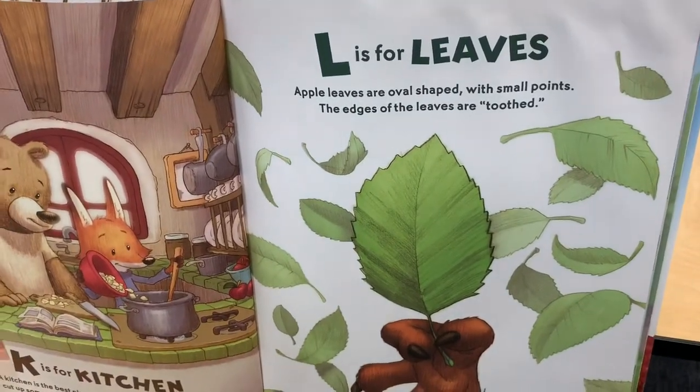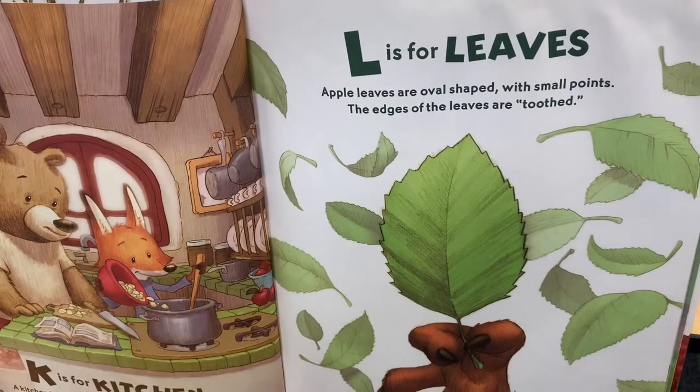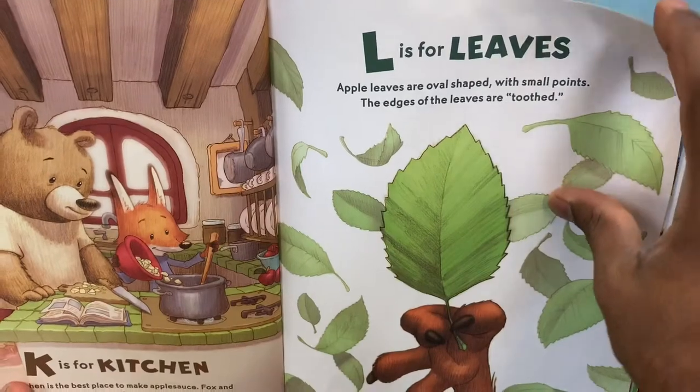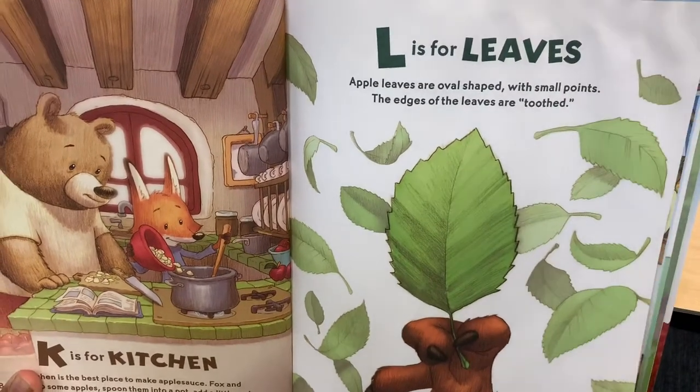L is for Leaves. Apple leaves are oval shaped with small points. The edges of the leaves are toothed.